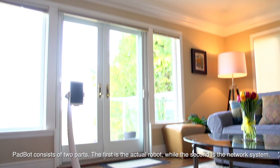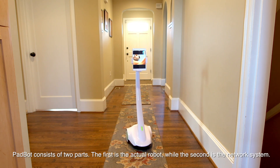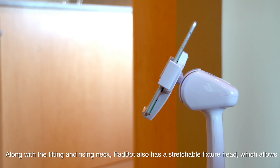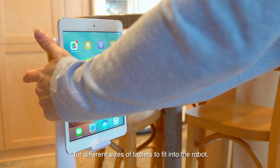PadBot consists of two parts. The first is the actual robot, while the second is the network system. Along with the tilting and rising neck, PadBot also has a stretchable fixture head, which allows for different sizes of tablets to fit into the robot.